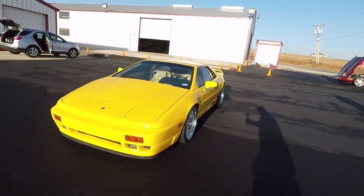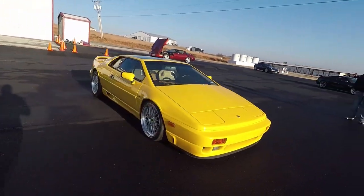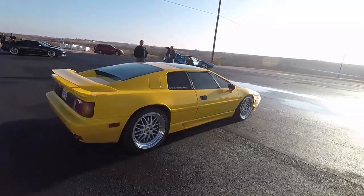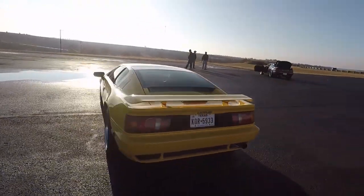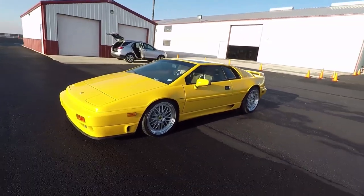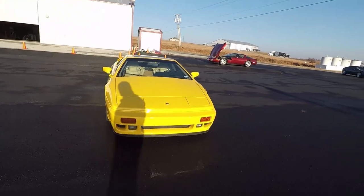So Aaron, this is your 1990 Lotus Esprit SE. These are probably the best entry into an exotic car because they're really not expensive to buy right now. You can get one like this for about $25,000 to $30,000. They're 80s awesomeness, they're quirky, and they're more reliable than the internet will tell you.